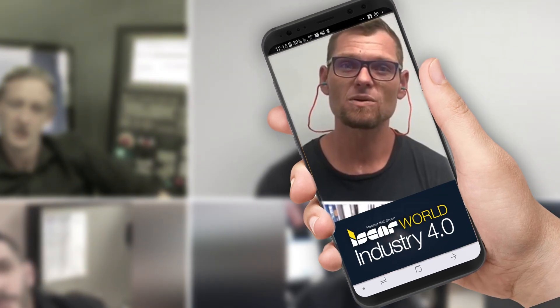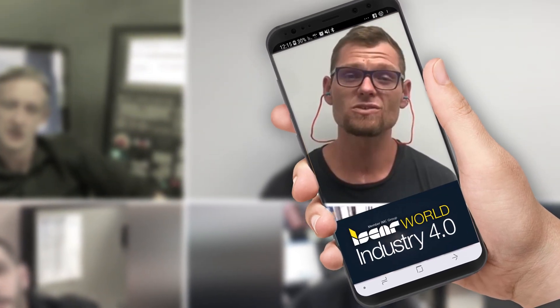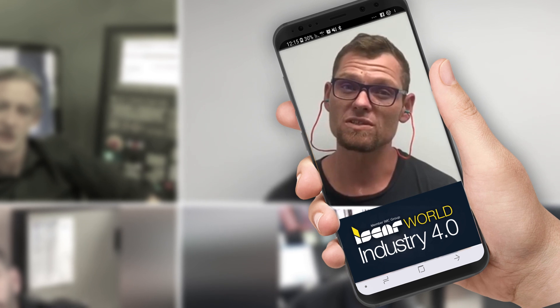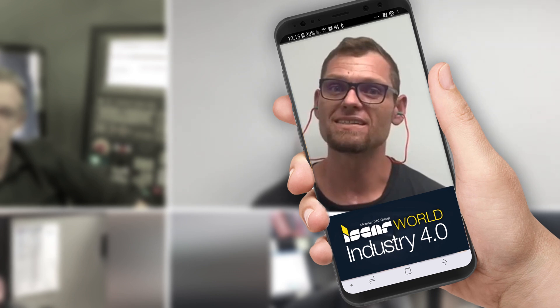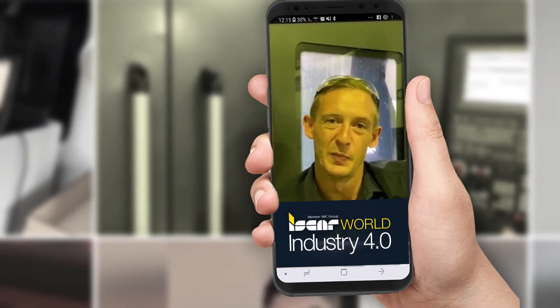I like to use the Iskar World app. It's user-friendly, easy to access. It helps you use the right tool for the right application. And I think the Iskar World app is popular, making us more productive.